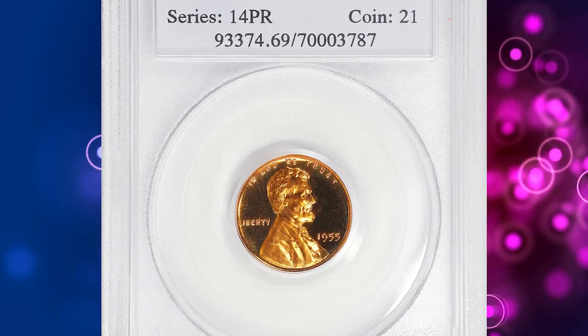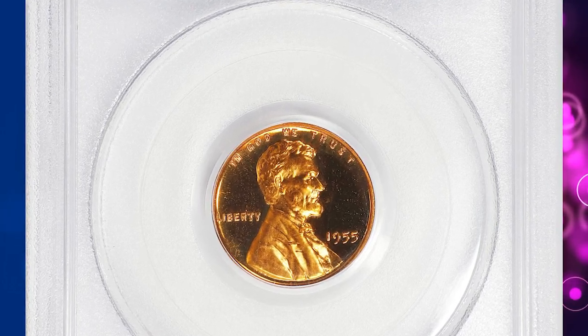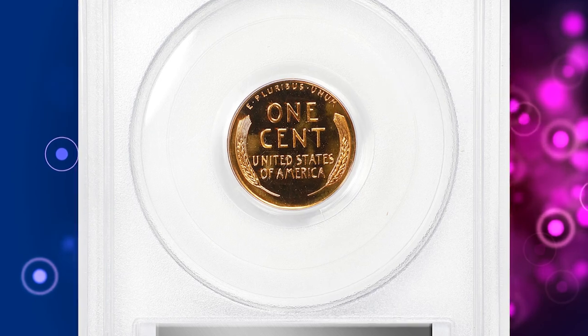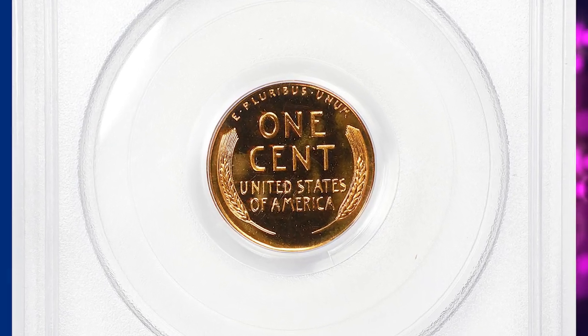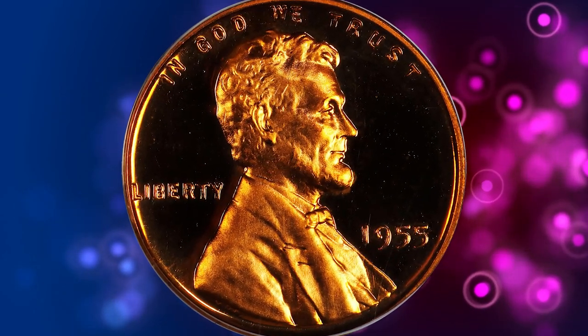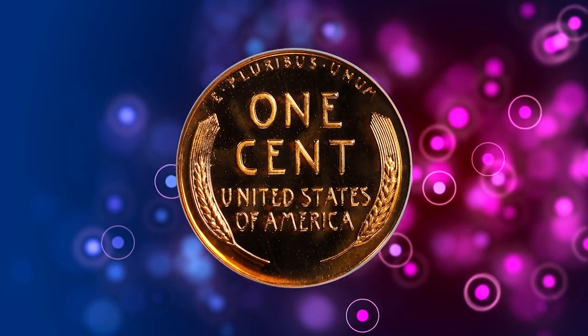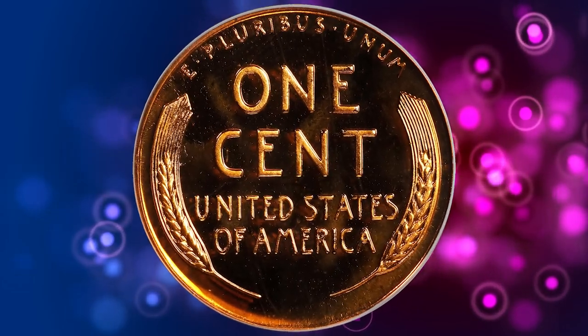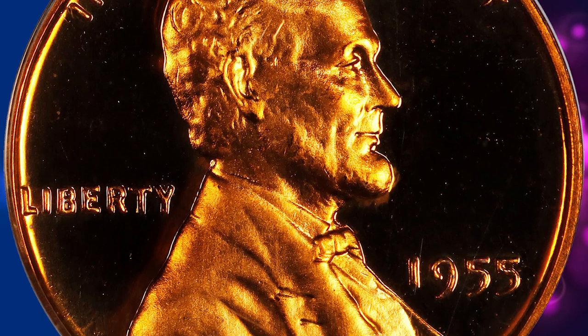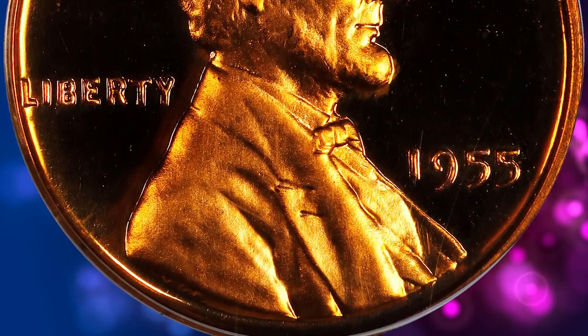Number 3. This is a 1955 Lincoln cent in PR69 deep cameo condition, shown as a truly memorable coin among proof Lincoln cents of any date. According to Stack's Bowers, this is a glorious specimen, as the assigned grade suggests, with virtually flawless surfaces dressed in vivid fire orange mint color. Watery fields support satiny design elements, making the entire package smooth in the hand and virtually pristine.